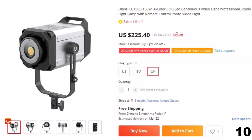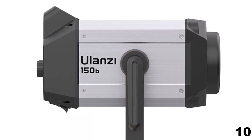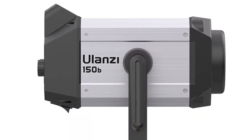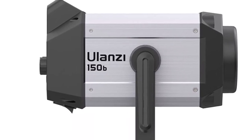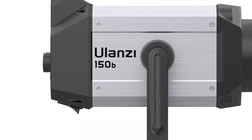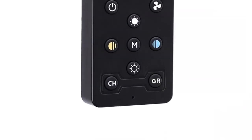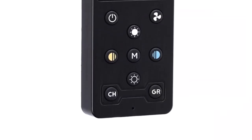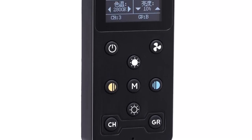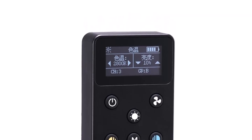This LED video light is here with the 51% price off. Now you can get it at around $225. Ulanzi LC150B 150W Bi-Color COB LED Continuous Video Light features: bi-color COB LED light for professional studio photography and videography, high-quality illumination with a color temperature range of 3200K to 5600K, dimmable brightness control with a range of 0 to 100%, comes with a remote control for easy operation and adjustment, CRI of 95+ for accurate and vivid colors, 150W high-power output for strong and bright lighting, compatible with V-mount batteries for portable use, and an LCD display screen.